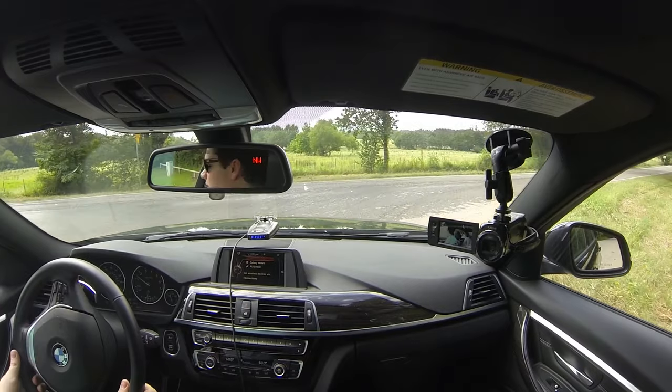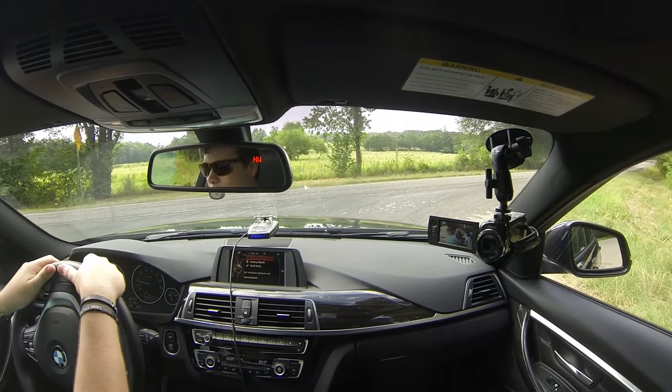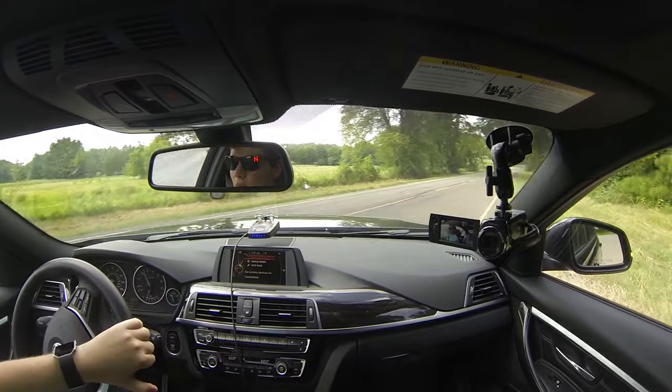Going around corners in this car — wow. It is a base model 328i with no adaptive suspension, on some of the worst all-season tires I've ever dealt with, and this thing is so composed and so well-mannered in the bends that I absolutely cannot believe it. It is an excellent cornering car. And whenever you want it to be, it's super comfortable. Let's see about that power one more time.